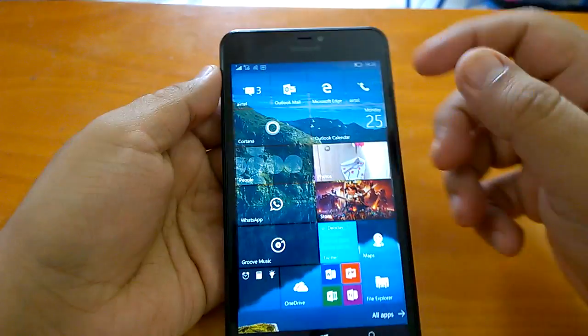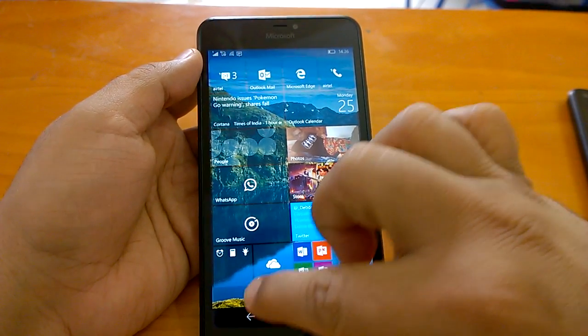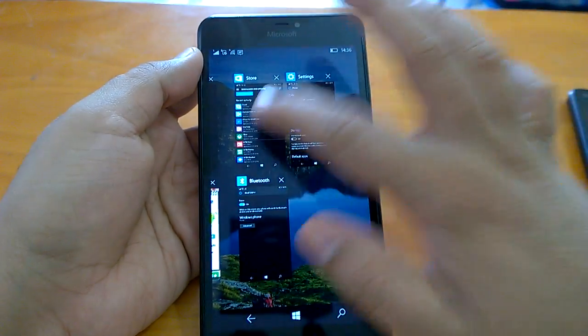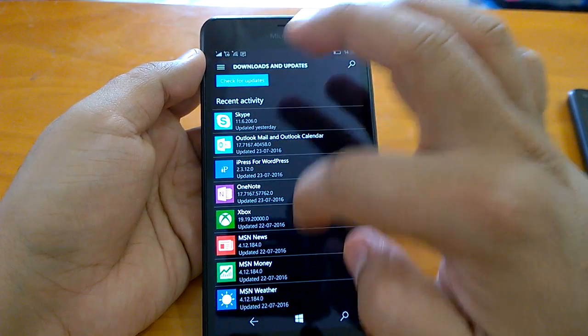We can see that the multitasking works quite well even with two games open in the background. Things are working fine for us.